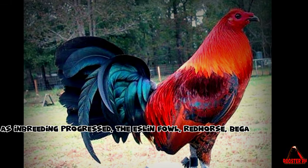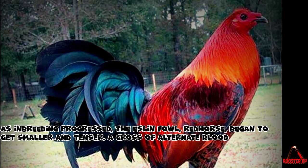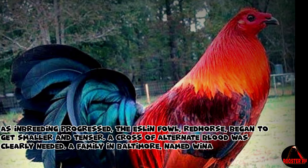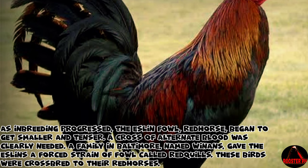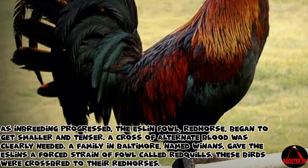As inbreeding progressed, the Eslin fowl, redhorse, began to get smaller and tenser. A cross of alternate blood was clearly needed. A family in Baltimore, named Winans, gave the Eslins a forced strain of fowl called redquills.